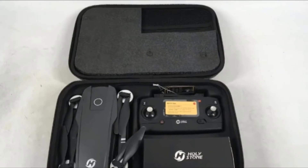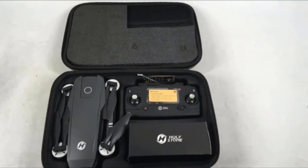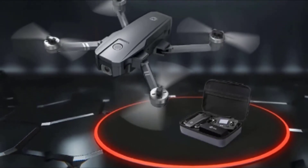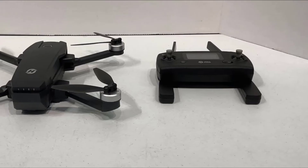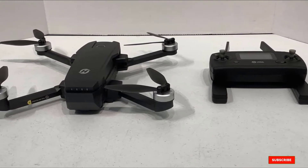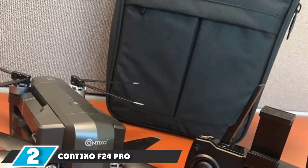Holystone has a great reputation, echoed by the plethora of positive reviews on Amazon. The HS720's learning curve is very small, although it does require some practice. It is stable and responsive to pilot input — exactly how you need a camera drone to perform to enhance filmmaking. The HS720 makes use of brushless motors which can withstand a lot more mileage.